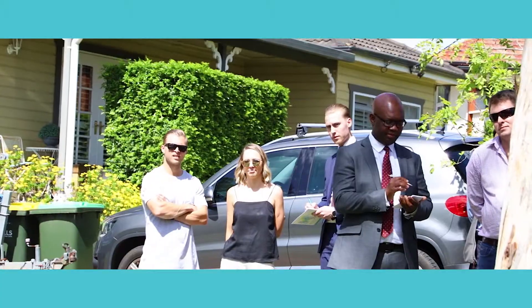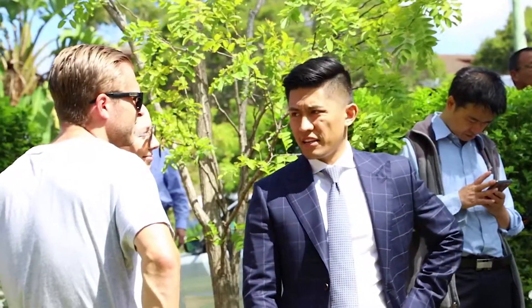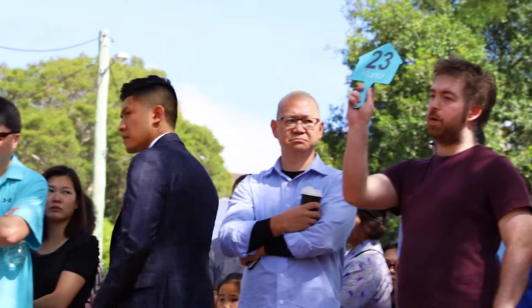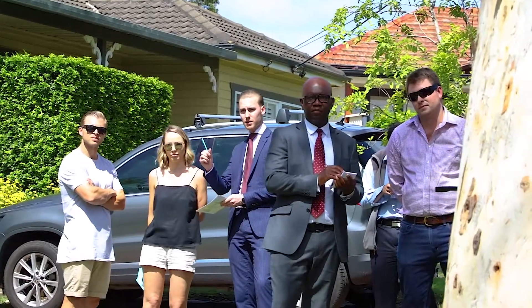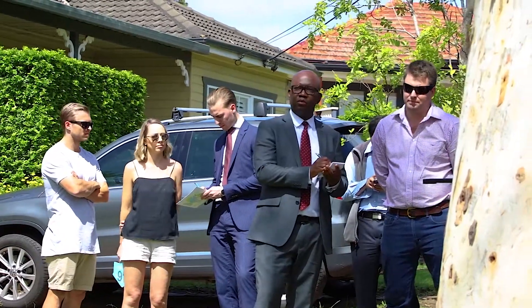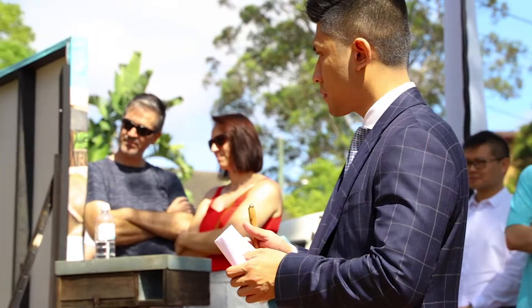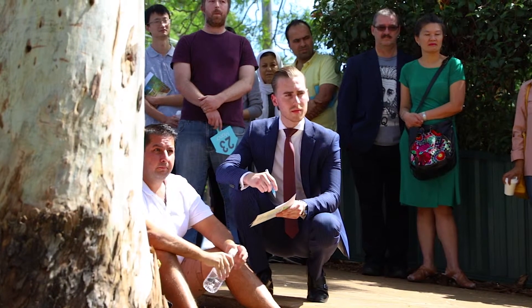At $1,100,000 we've got a fresh contender. Can I say $1,150,000? And a bid there at $1,150,000. $1,200,000 it is — welcome to the auction and the bid's there at $1.2 million. I'll go with you at $10,000 increments. I'll take the $10,000 and $15,000 — I won't go lower than $5,000. Bid's there at $1,215,000.